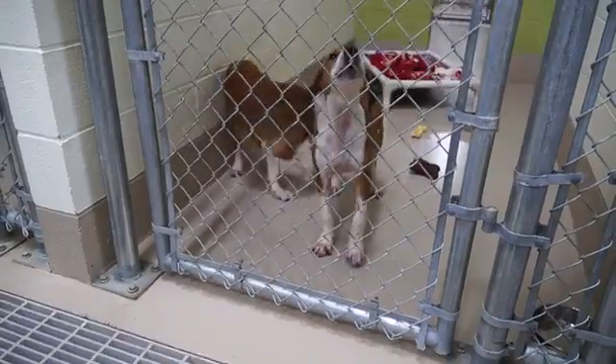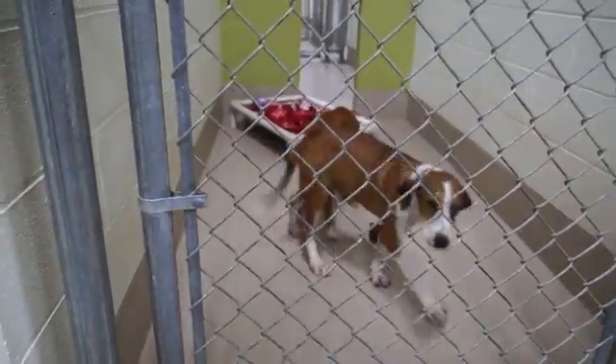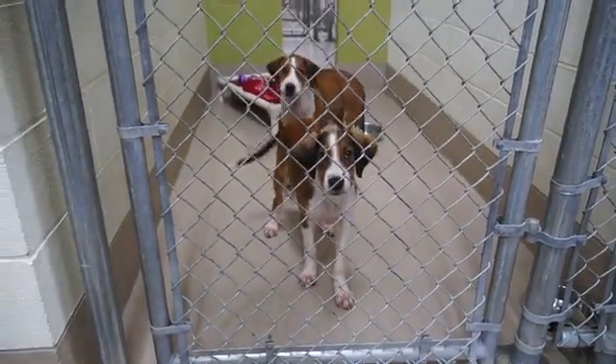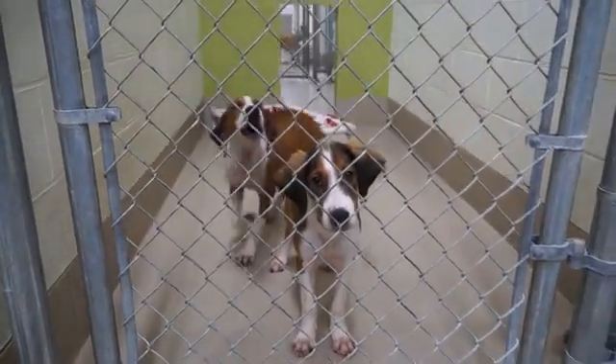Lee and Lincoln are five month old brothers. They are hounds and they are handsome and they are going to be a handful, but when they get older they're going to be amazing. Somebody needs to come down here, take Lee and Lincoln home and train them to be really good dogs.